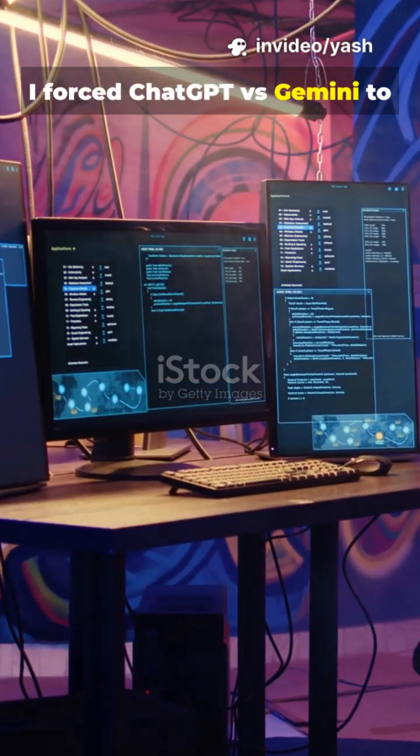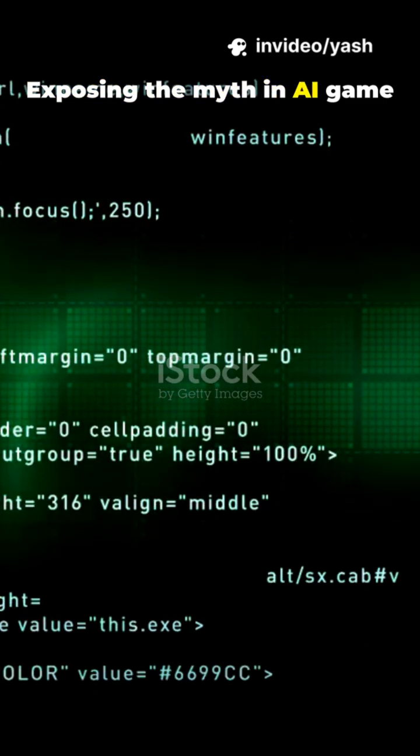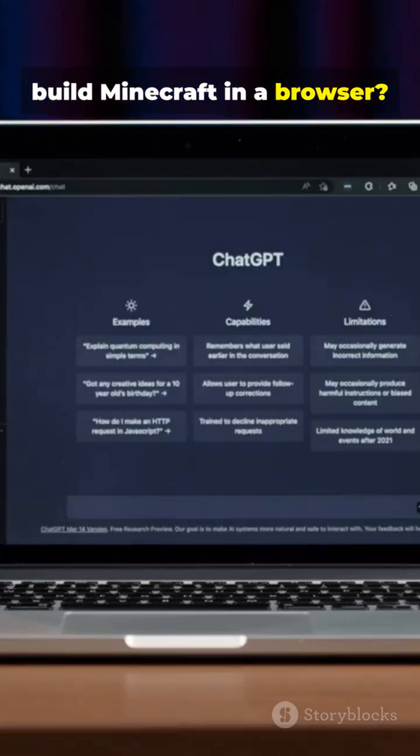I forced ChatGPT vs. Gemini to build Minecraft in JS. Exposing the myth in AI game dev — can either bot actually build Minecraft in a browser? Let's find out.